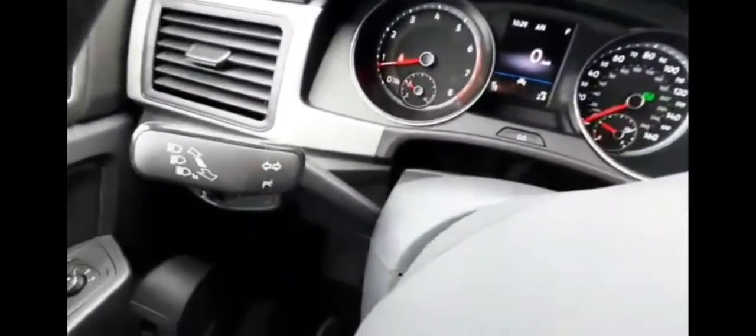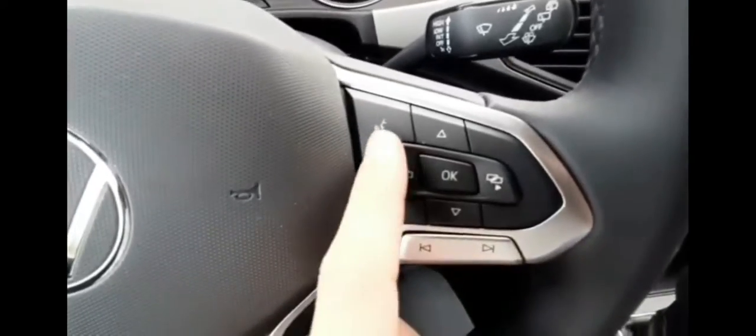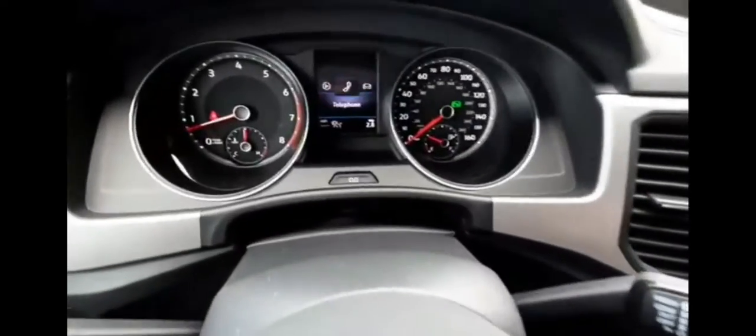On the left side of the steering column is your blinker lever, and on the right is your wipers. On your steering wheel you've got your voice command button, station adjusters, and with these buttons you can toggle through your cockpit display and adjust what's showing.